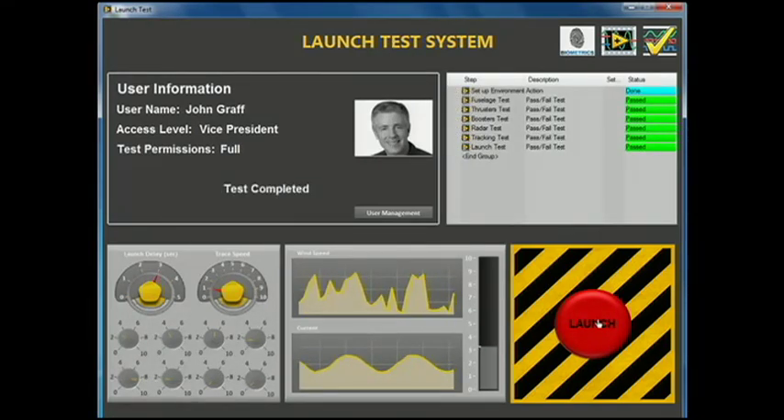We have integrated our biometric solution into several custom applications for companies that require restricting access based on user permissions. And we've just released our toolkit here at NI Week. Now, Wayne, as I understand it, you've had this technology for a couple of years — why just releasing the toolkit now?